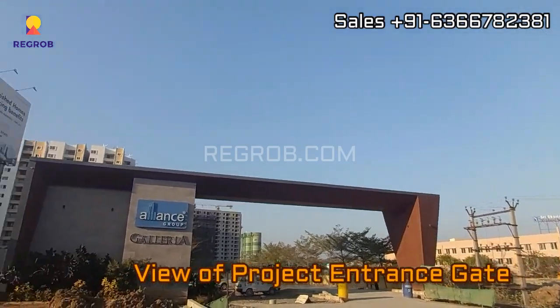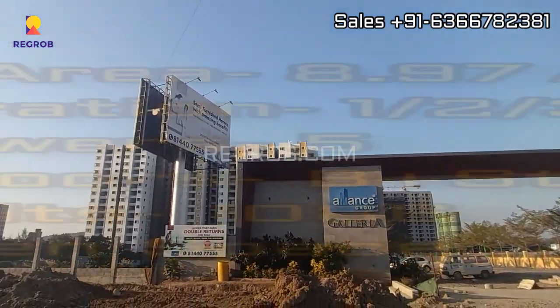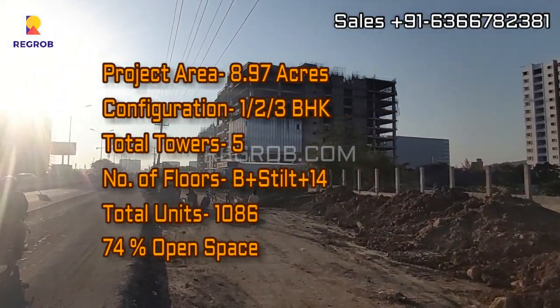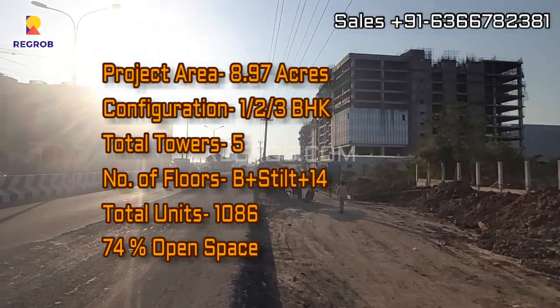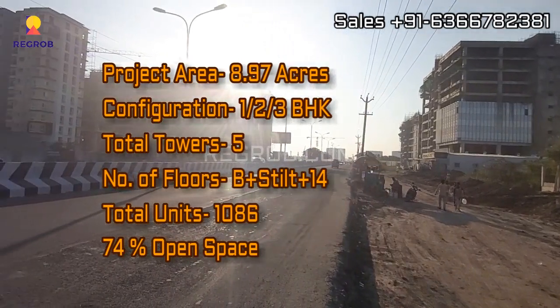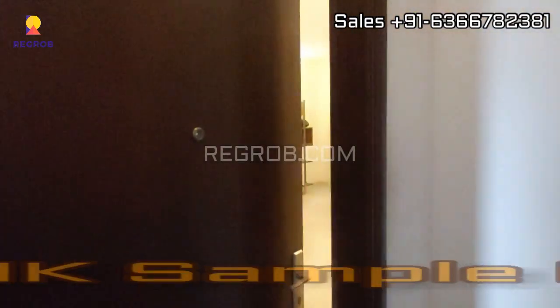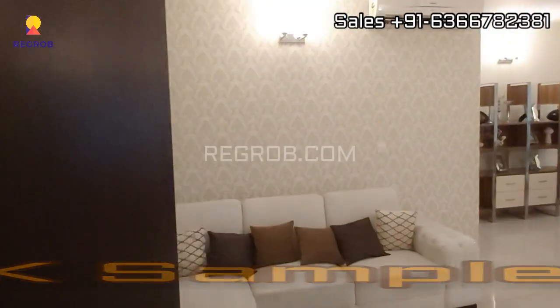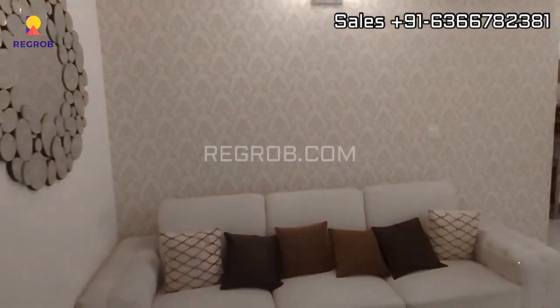Here you can take a view of the project entrance gate. This project is spread across 8.97 acres of land and consists of 5 elevated towers, comprising a total of 1086 residential units. The project has 74% open space.